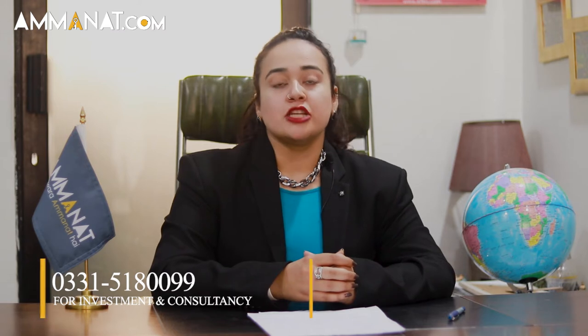It is a luxurious commercial project based on only offices and shops, making it an amazing opportunity for people who want to start new businesses at a location that is close to Islamabad, close to the interchange, and close to Rawalpindi motorway M1 and M2.